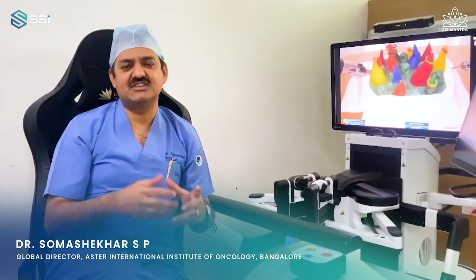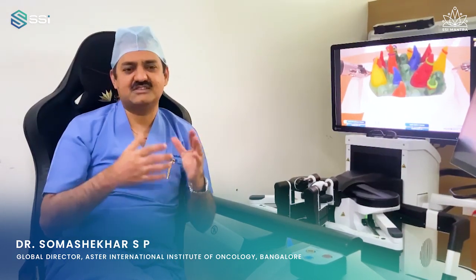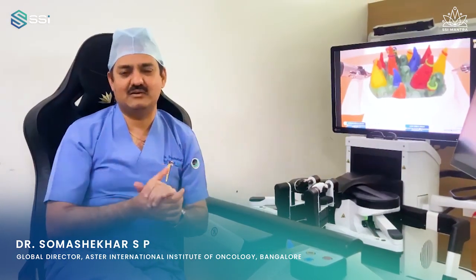Hi, my name is Professor Dr. Som Shekhar. I'm a global director of Aster International Institute of Oncology, Aster Group of Hospitals based in Bangalore.